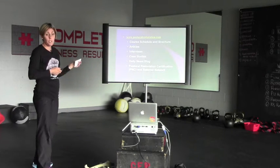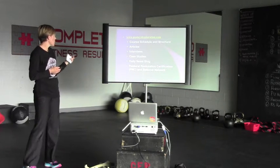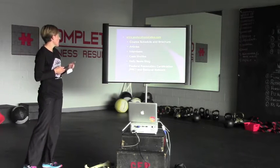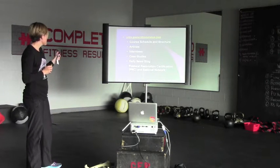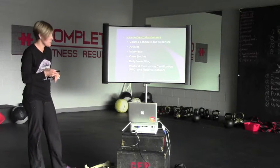I would encourage you to check out the Postural Restoration Institute website. On there you'll see a course schedule, articles, interviews, case studies, a blog, and a whole network of certified practitioners throughout the country and even the world. I would highly recommend taking a course — they host them all throughout the country.